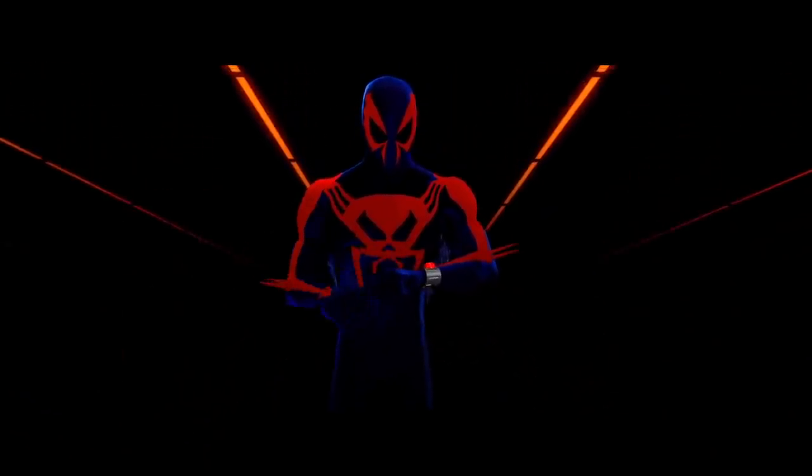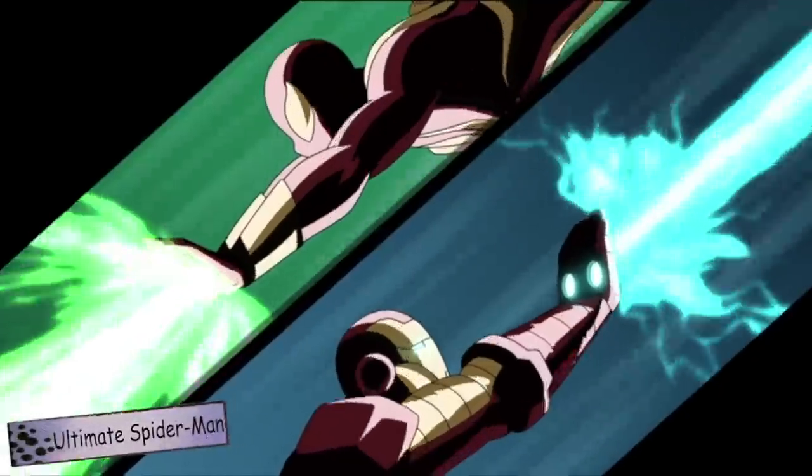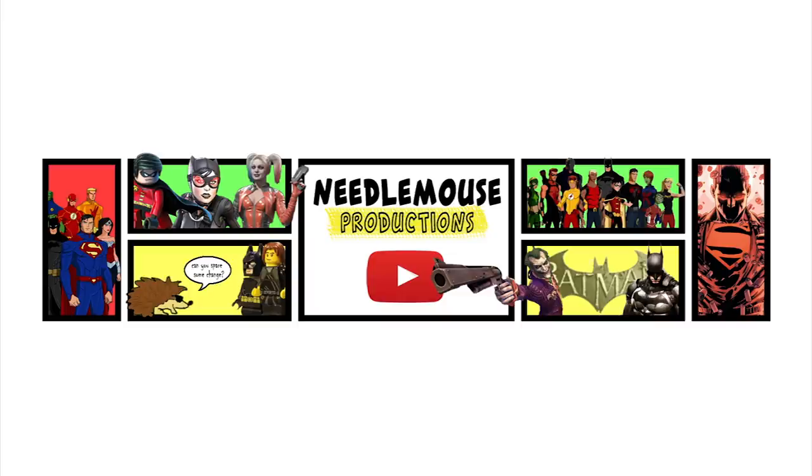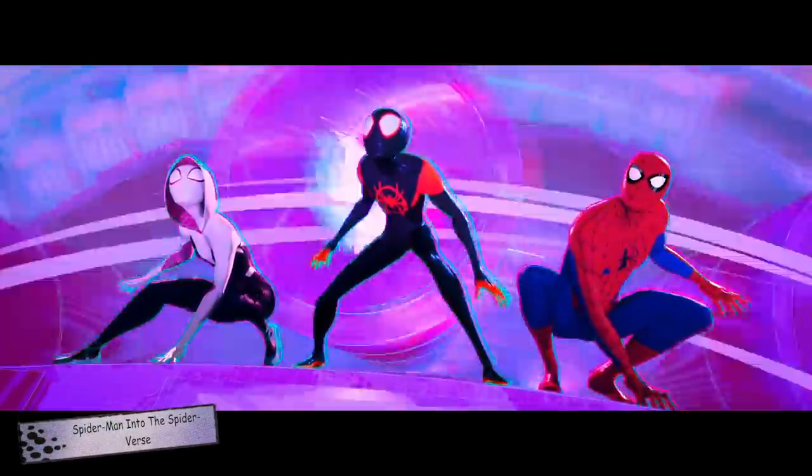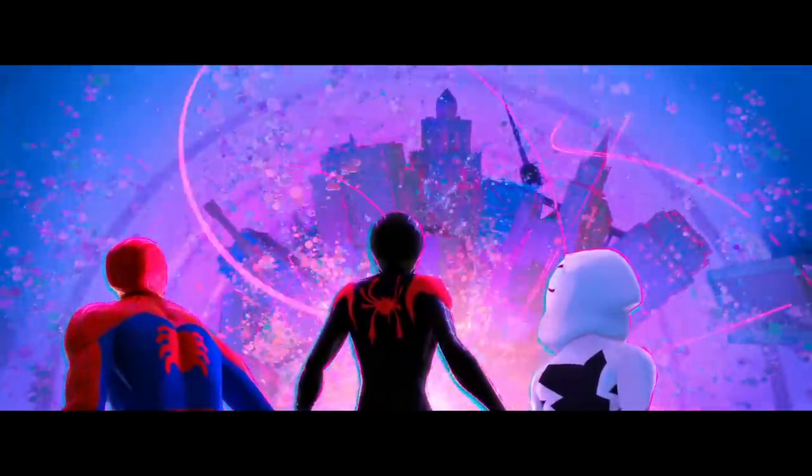But what do you think? Do you agree with this list, or are there any other suits in animation that you think should have been included? Feel free to let us know in the comments, and a quick thank you to those who made this video possible by donating to the Needlemouse Productions page on Patreon, with a shout out to our newest patron Malachi Williams. As always, thanks for watching and feel free to subscribe, share, like and comment.